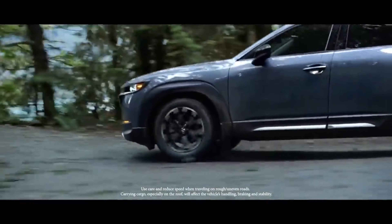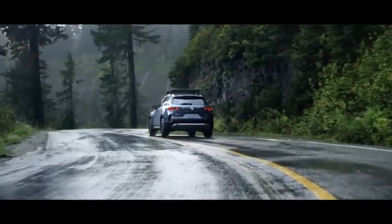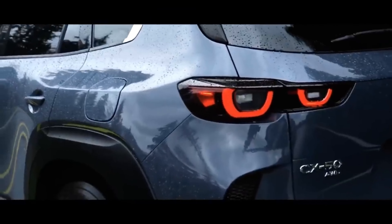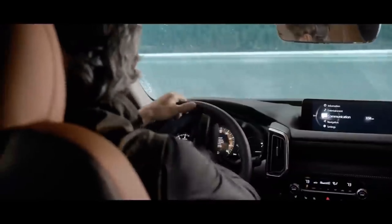A panoramic sunroof will also be offered on the CX-50, a first for Mazda. The familiar 2.5-liter inline-four will be under the hood, both in naturally aspirated and turbocharged forms, producing around 187 horsepower and 250 horsepower respectively, as they do in the CX-5.